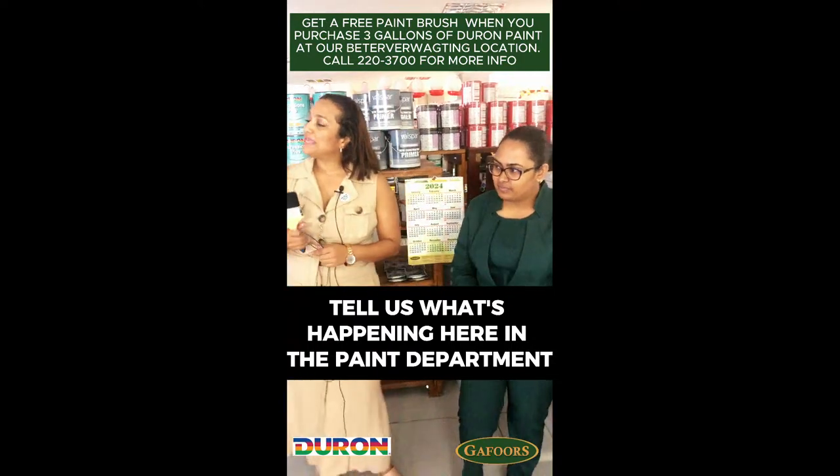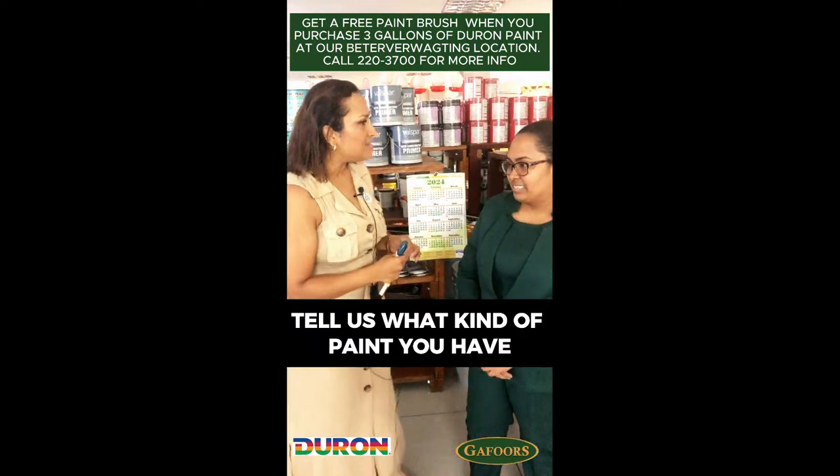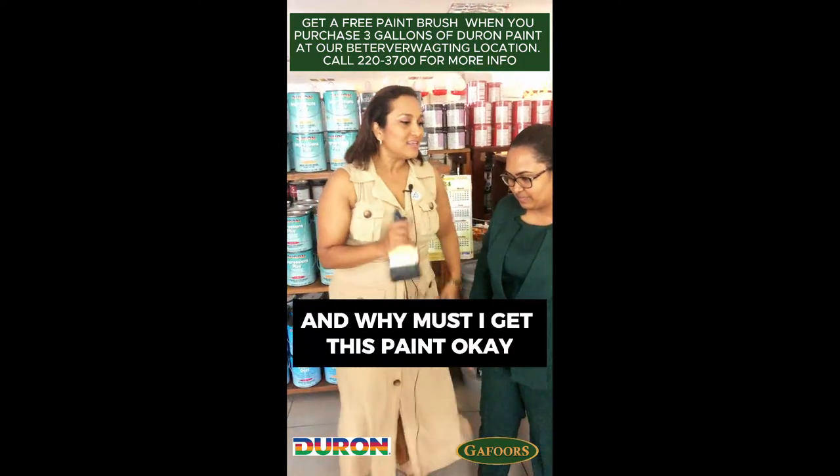Cynthia, tell us what's happening here in the paint department. I was told I'm getting a free paintbrush when I buy paint — tell us what kind of paint you have and why must I get this paint.